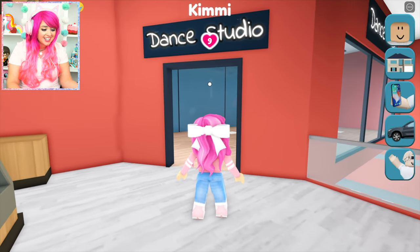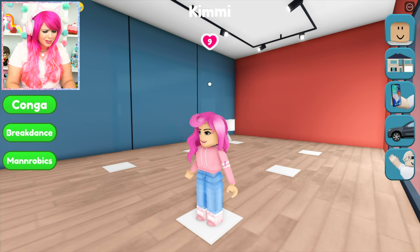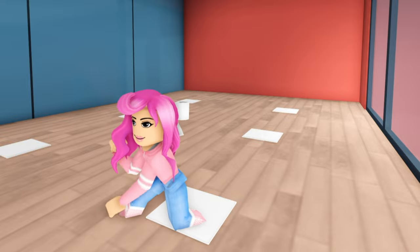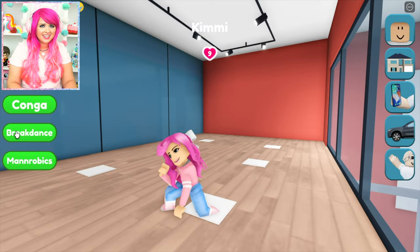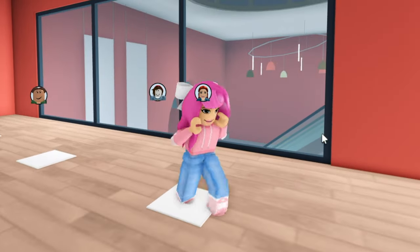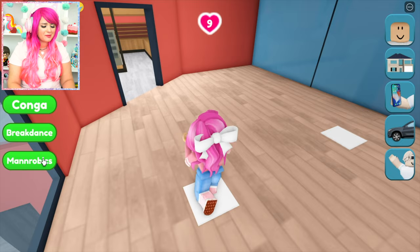Oh my gosh, they have a dance studio here. I love dancing. I'm definitely going inside. This is a nice studio. Look, these are all the different dances we can do. There's the conga, break dancing, and man-robics. Let's try conga. Alright, now let's do some break dancing. Look at me go. I'm spinning on my head. Who knew I was so good at break dancing? Alright, now let's do some man-robics.